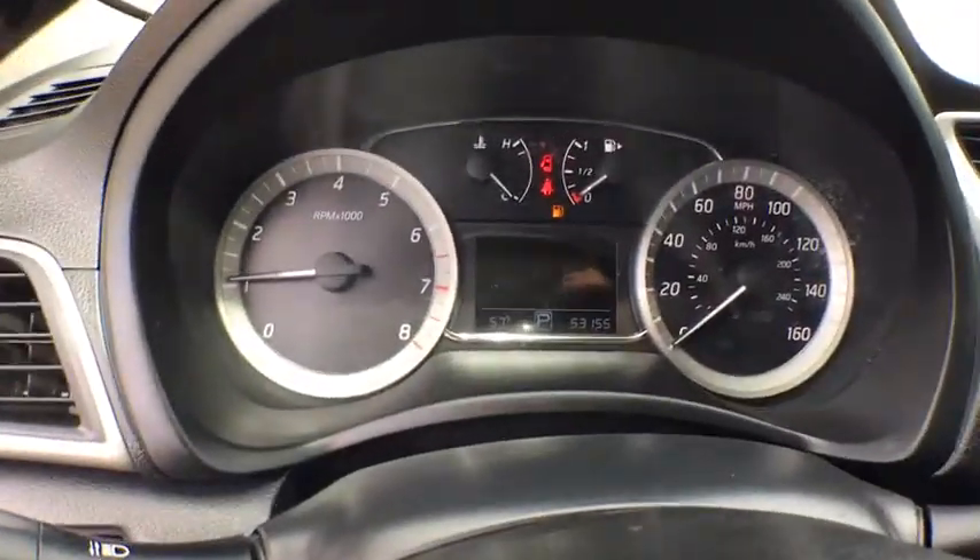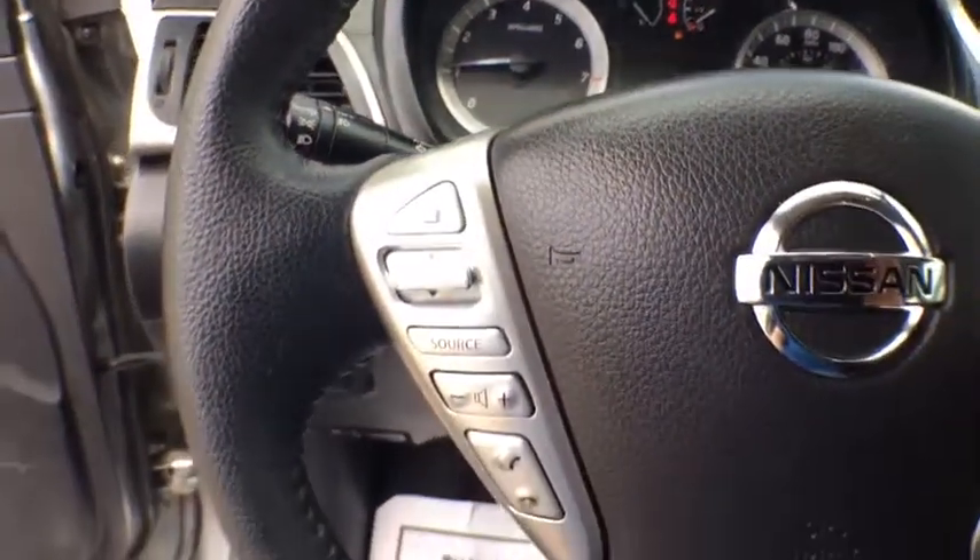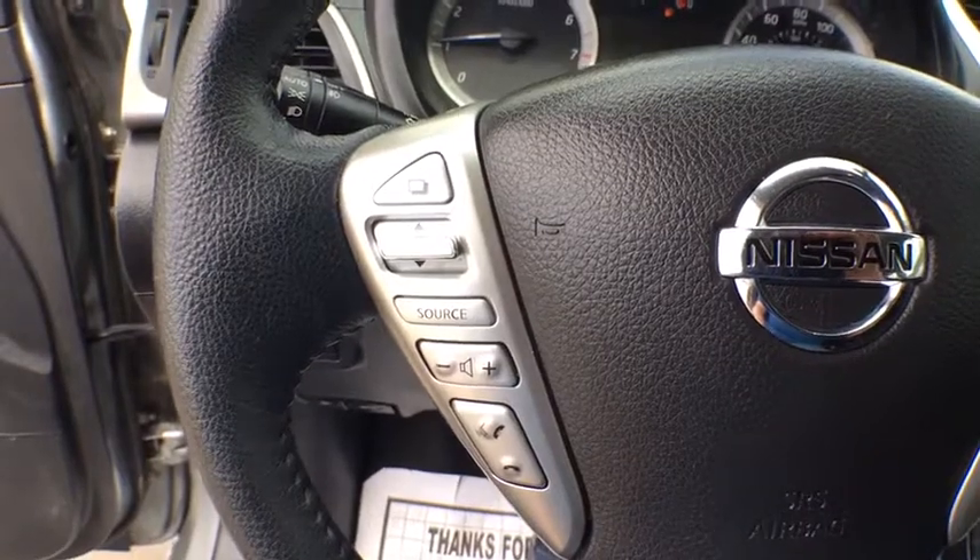This vehicle is Carfax certified one owner and qualifies for the Carfax buyback guarantee. This isn't just a vehicle, it's an experience. So stop in for a test drive today.